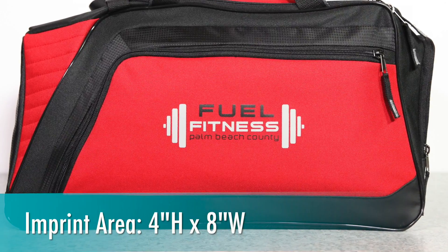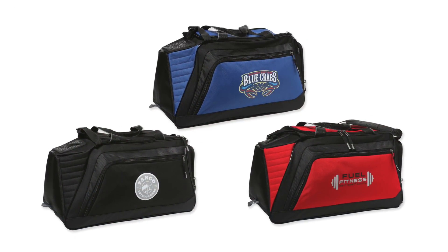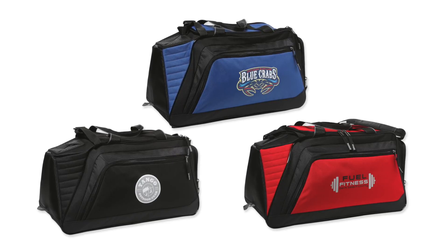Place your customized message on the wide imprint area on the front pocket and choose a color that will best match your brand. Since it is made of durable 600D polyester, it is built to withstand daily wear and tear.